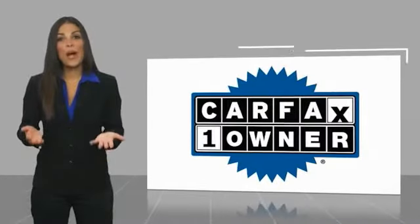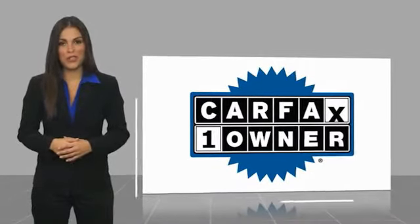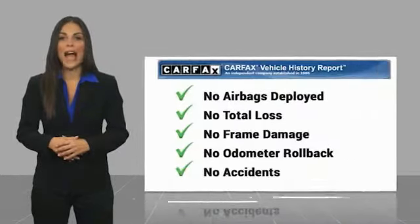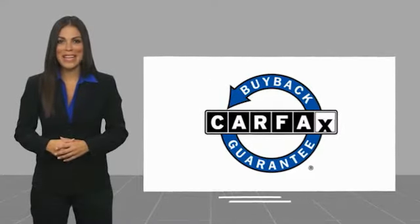This is a one-owner vehicle with a Carfax Vehicle History Report. Be sure to find a complimentary copy of this report online or contact the dealership. This vehicle qualifies for the Carfax Buy Back Guarantee.